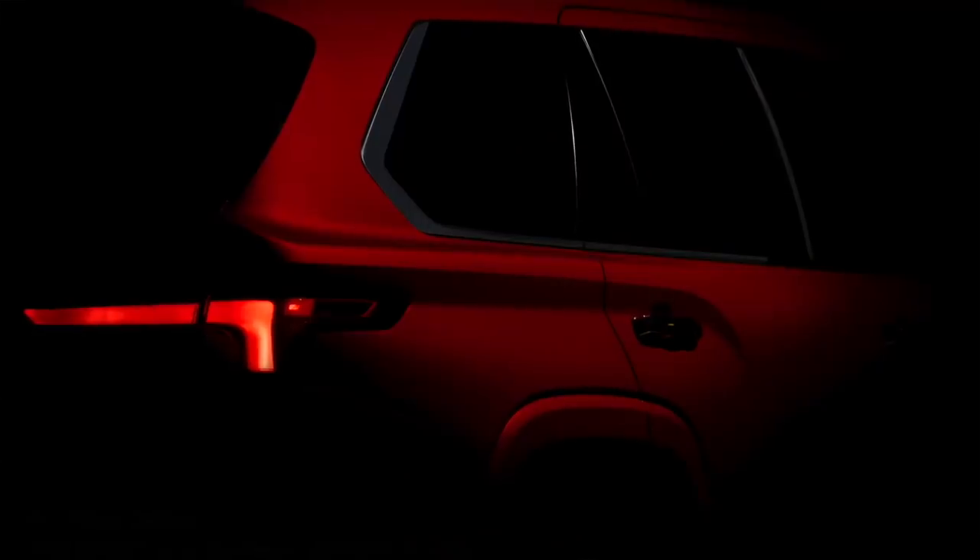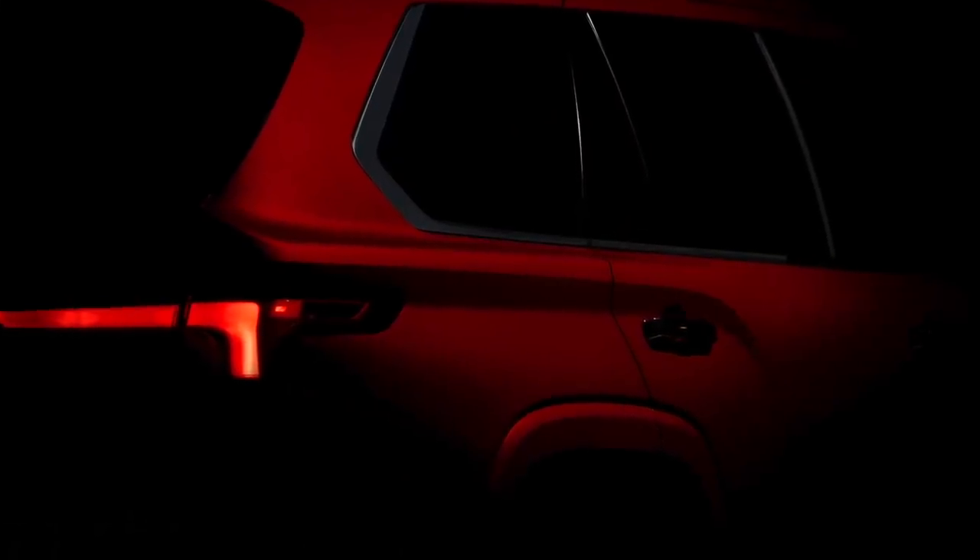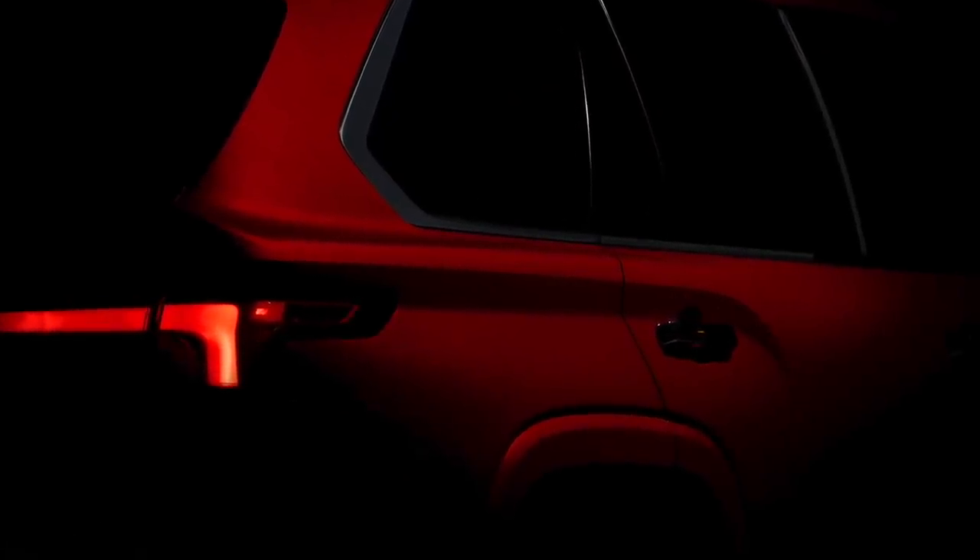Hello everyone, this is David from Automotive Press. Today we have another really exciting news from Toyota because they dropped a sneak photo of what's coming ahead. It looks like a large SUV and they haven't told us too much, but I have been able to decipher this photo to tell you exactly what is happening.